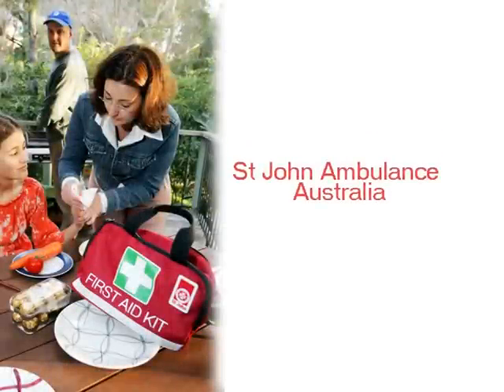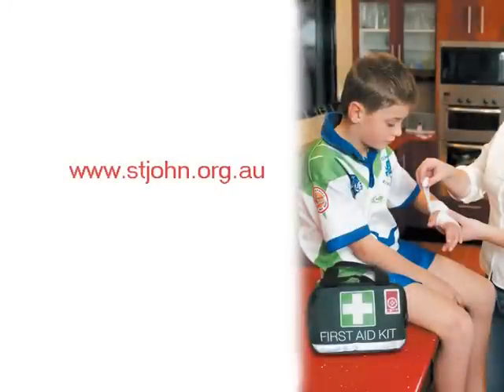St. John Ambulance Australia — First in First Aid. Visit our website at www.stjohn.org.au or call us on 1300 360 455.